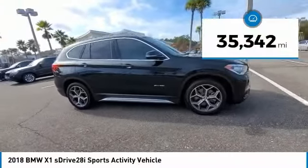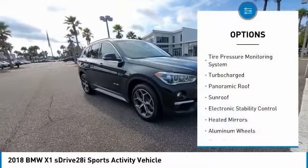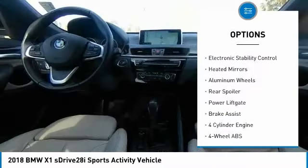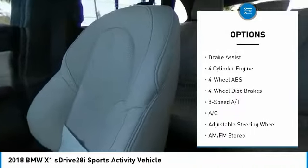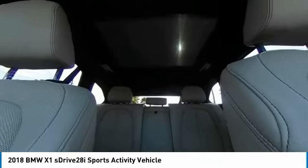This vehicle has less than 40,000 miles. Here are some of this vehicle's great options: tire pressure monitoring system, turbocharged, panoramic roof, sunroof, electronic stability control, heated mirrors, aluminum wheels, rear spoiler, power lift gate, brake assist.